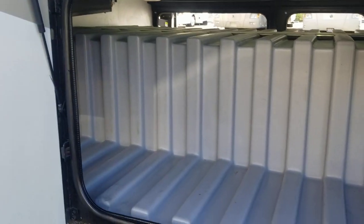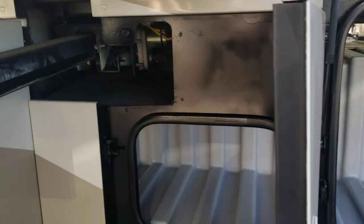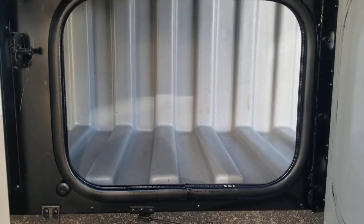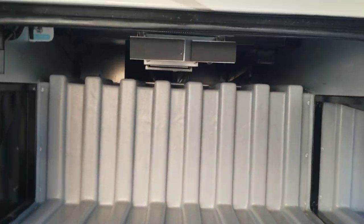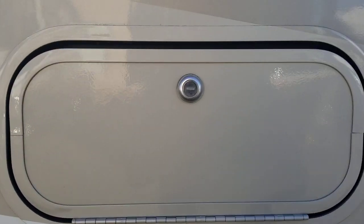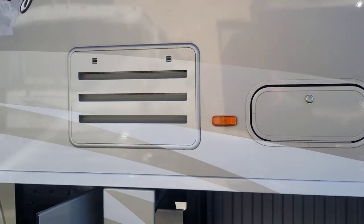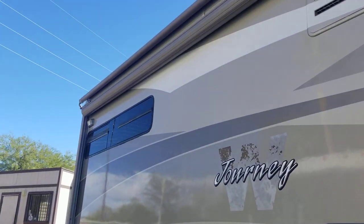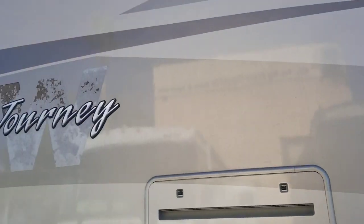It's got a Freightliner chassis with nice heavy-duty plastic. It goes all the way up top — these are not full pass-throughs, but a good amount of storage. You can see a ladder back there for the rear to get up to the roof. It does have an outdoor entertainment setup — no TV, just two speakers and a DVD/CD player.